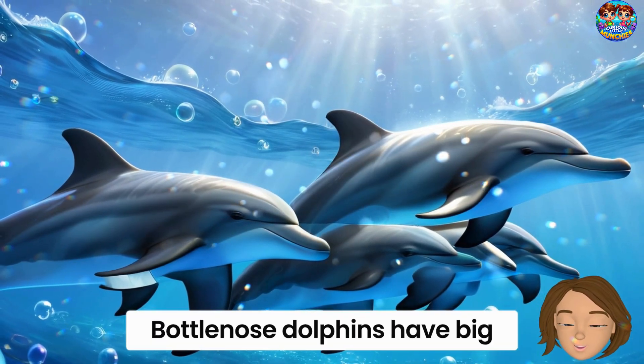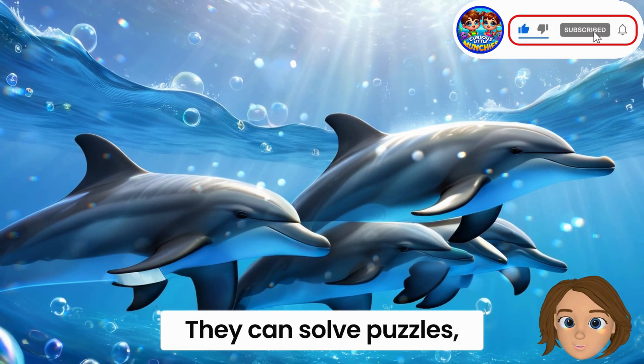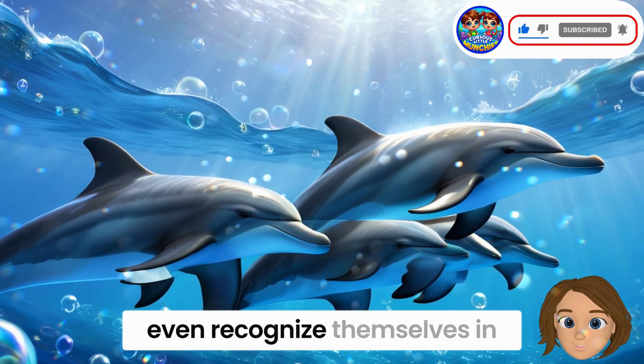Bottlenose dolphins have big brains, just like you. They can solve puzzles, play with toys, and even recognize themselves in mirrors.